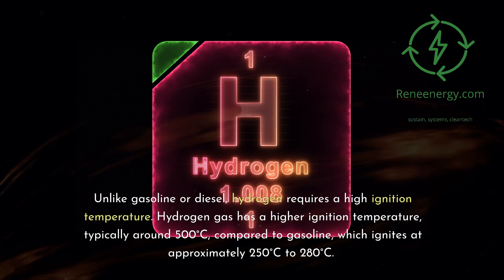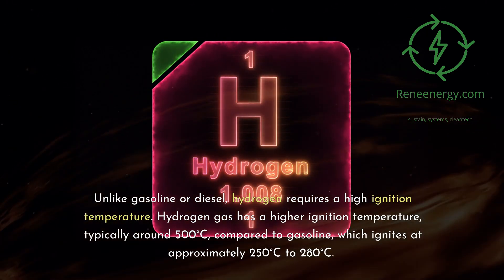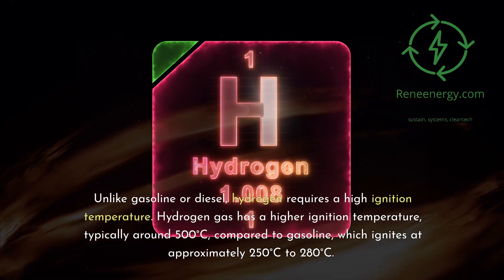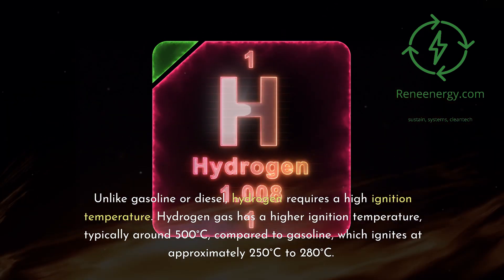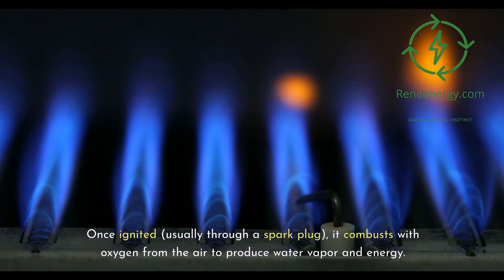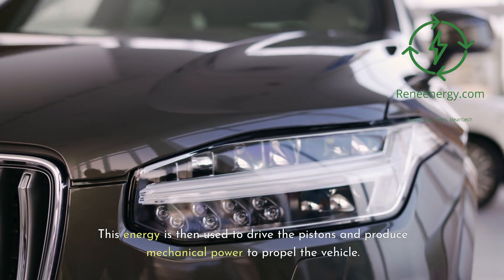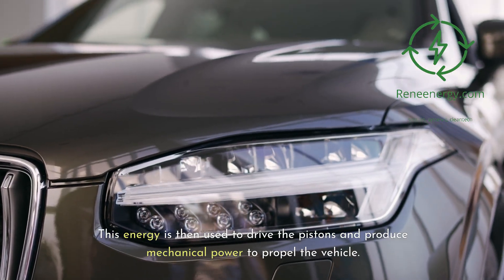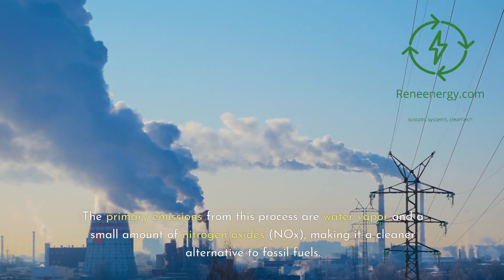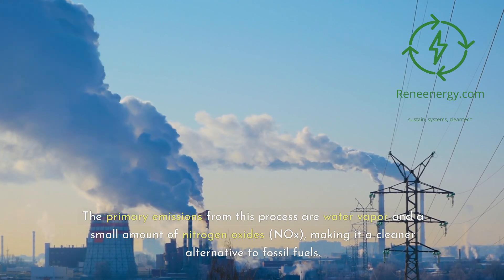Hydrogen gas has a higher ignition temperature, typically around 500 degrees Celsius, compared to gasoline which ignites at approximately 250 to 280 degrees Celsius. Once ignited, usually through a spark plug, it combusts with oxygen from the air to produce water vapor and energy. This energy is then used to drive the pistons and produce mechanical power to propel the vehicle. The primary emissions from this process are water vapor and a small amount of nitrogen oxides (NOx), making it a cleaner alternative to fossil fuels.